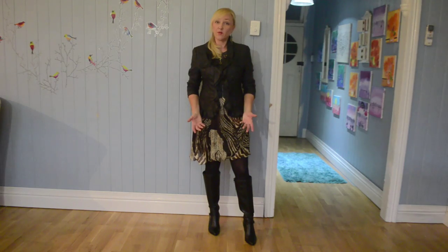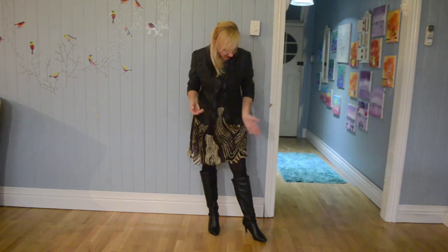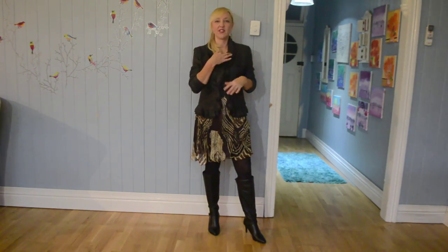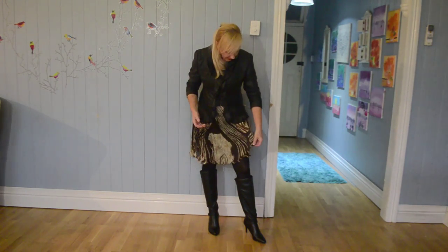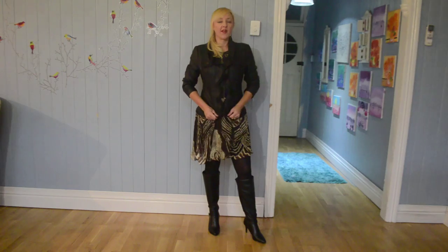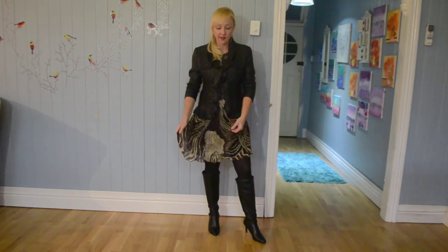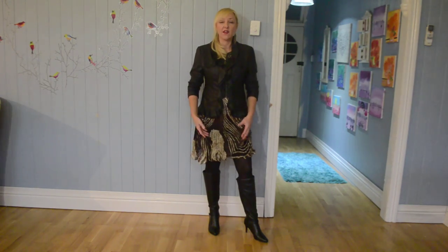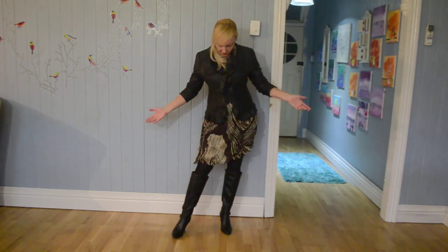Now I'm back with a summer dress on and it really works! I've got my black stockings underneath and my long boots. You can't really see the top of the dress — it's very summery with no sleeves, just comes around my neck. I've put my black jacket over the top and it totally works together with the dark colours in the dress — the black and dark browns. It's a different, asymmetrical hemline with flowy material, but that doesn't matter because it's a completely different look and it really works well.